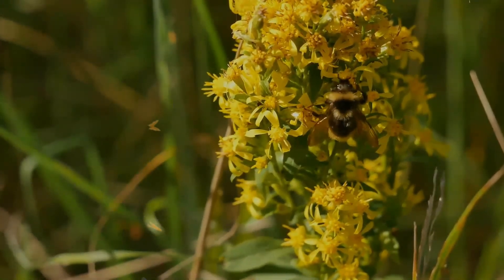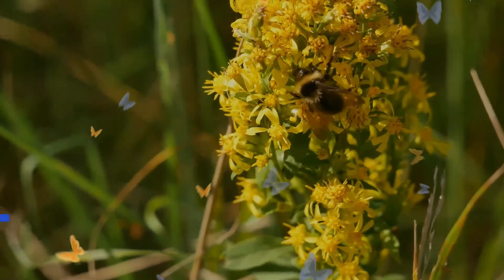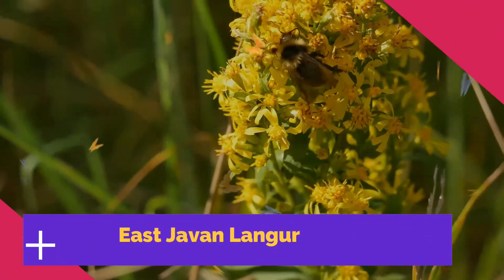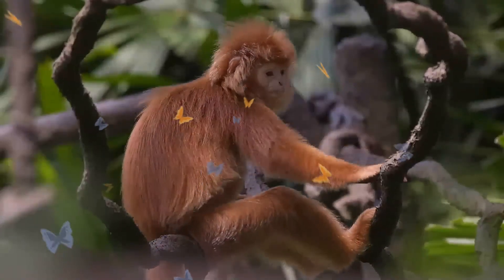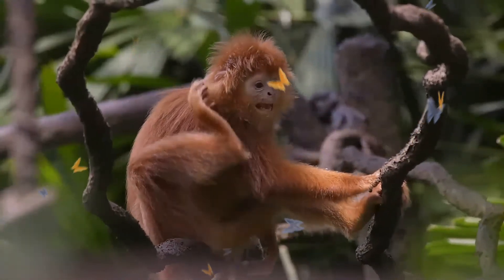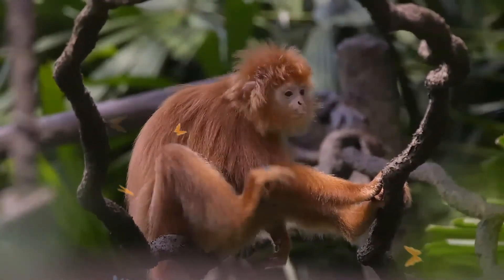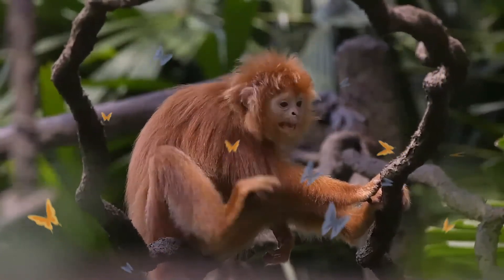The East Javan Langur, also known as the Ebony Lidung Javan Langur or Javan Lidung, is an Old World monkey. It is most commonly glossy black with a brownish tinge to its legs, sides, and sideburns. It is found on the island of Java as well as on several of the surrounding Indonesian islands.